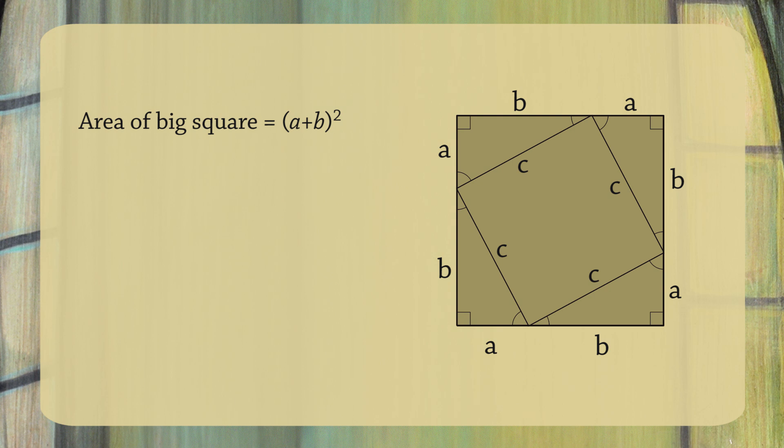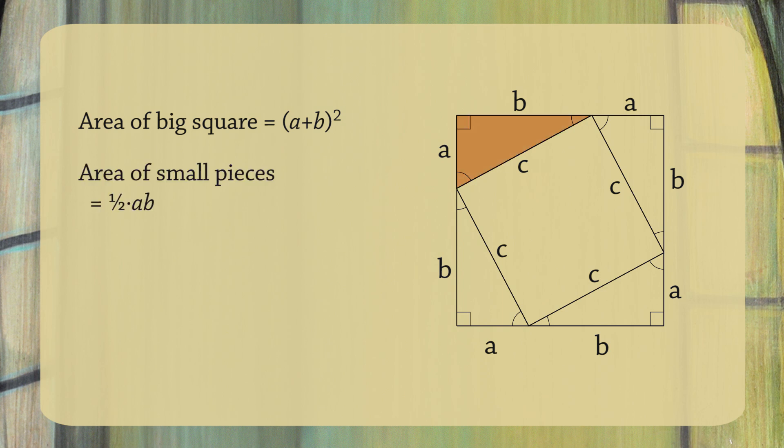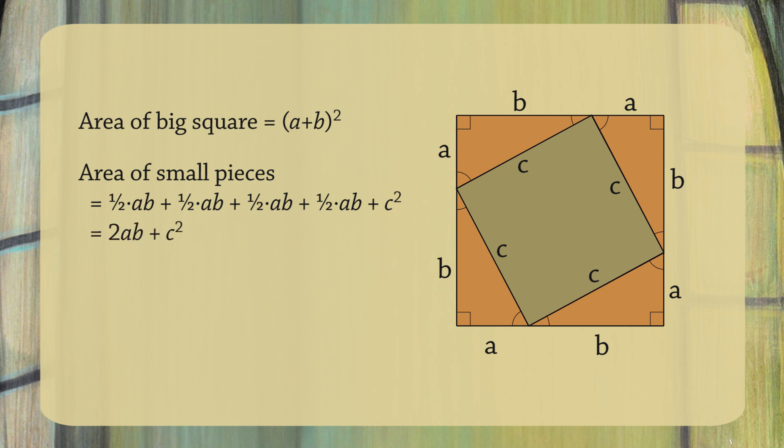There's another way to find the area of this square. We can add up the area of the four triangles and the small square in the middle. Remember, the area of a triangle is one-half base times height, so the area of each triangle is one-half a times b. The area of the small square is c squared. So if we add up the four triangles and the small square, we get one-half ab plus one-half ab plus one-half ab plus one-half ab plus c squared. If you collect like terms, you get two ab plus c squared.